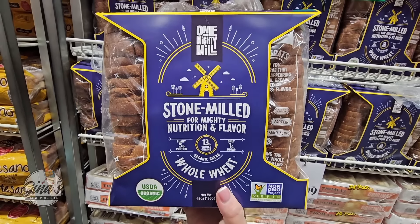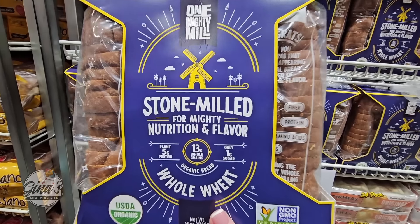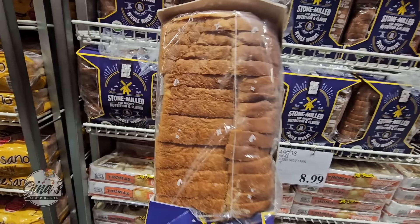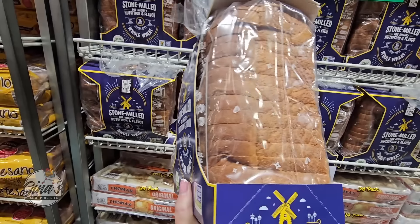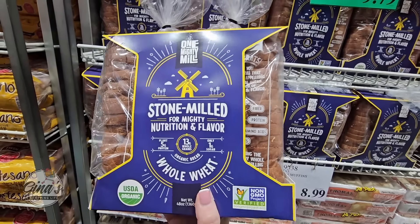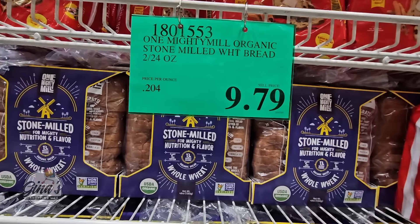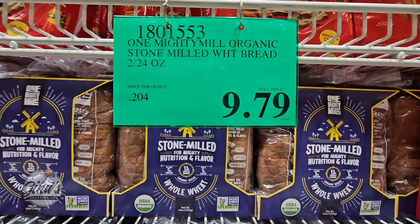Normally I don't really look in the bread section, but I'm glad I did today because I have not seen this one before. I love the packaging — it's Stone Mill for Mighty Nutrition. It's organic as well, and $9.79 for two loaves.